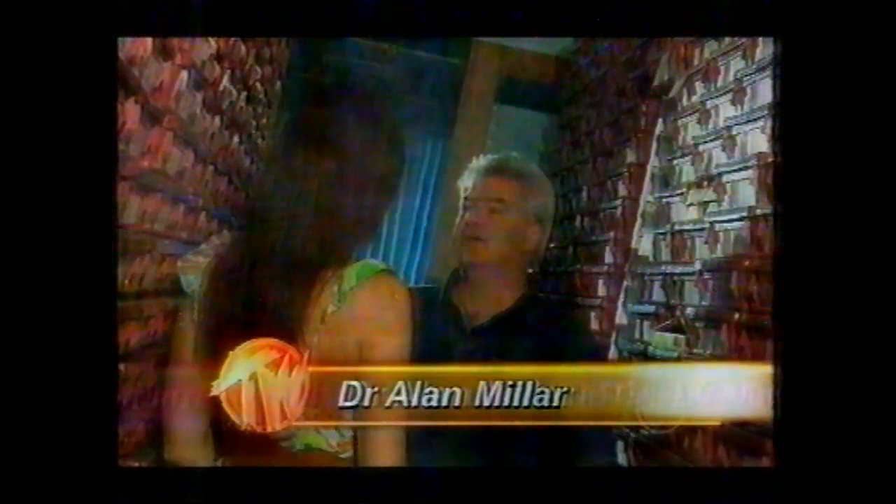Discovering so many new seaweed species is pretty amazing, but how many species are there around Australia? Alan Miller: We have about 2,000 that we think we've documented, but we think we might be looking at about 3,000 species, which makes Australia the richest continent in the world as far as marine plants.